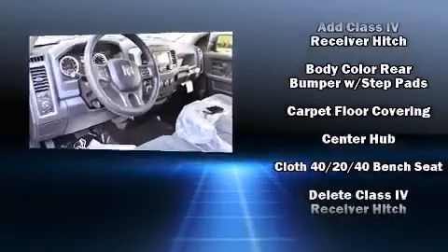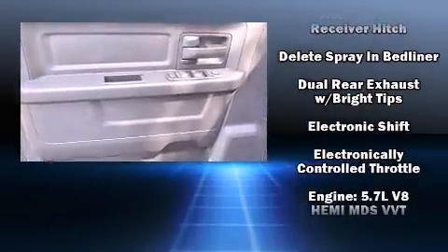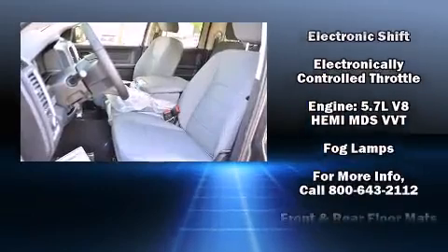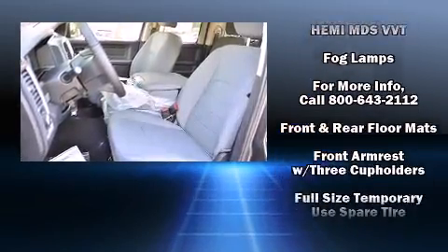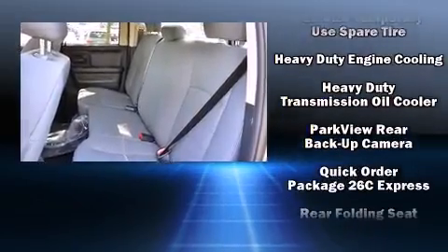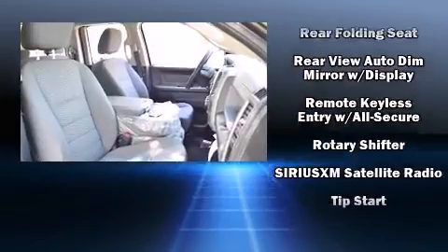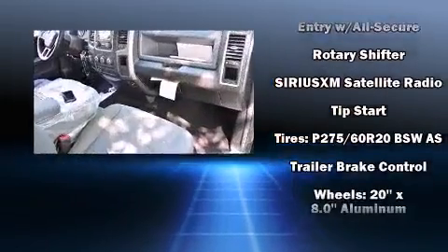Safety equipment has been integrated throughout, including dual front impact airbags, front and side impact airbags, traction control, brake assist, ignition disabling, and four-wheel disc brakes with ABS for added security.